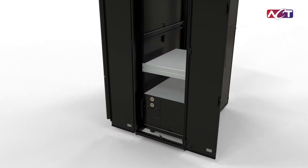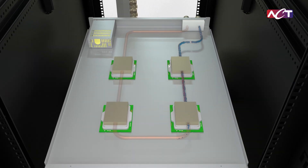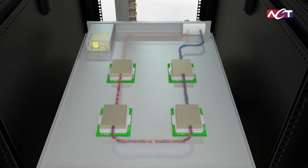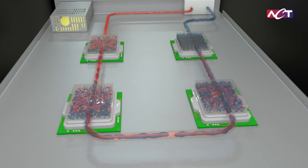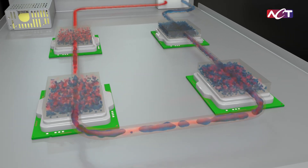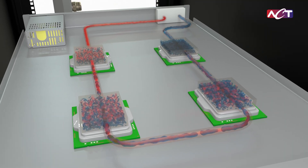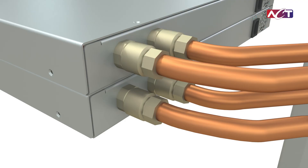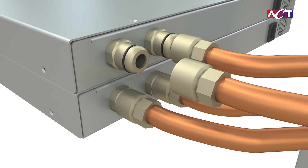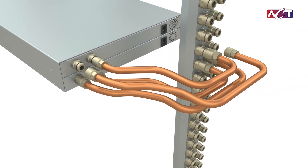Inside the racks, the cooling system integrates seamlessly with IT equipment. Liquid from the CDU is pumped through cold plates mounted in the server, where it absorbs heat and evaporates. The vapor flows back to the CDU, condenses, and the cycle repeats, delivering continuous high-efficiency cooling. Hot-swappable connections allow for quick maintenance, reducing downtime and keeping operations running smoothly.